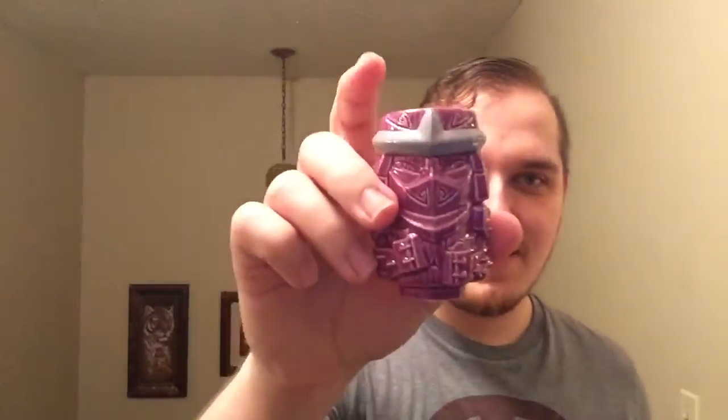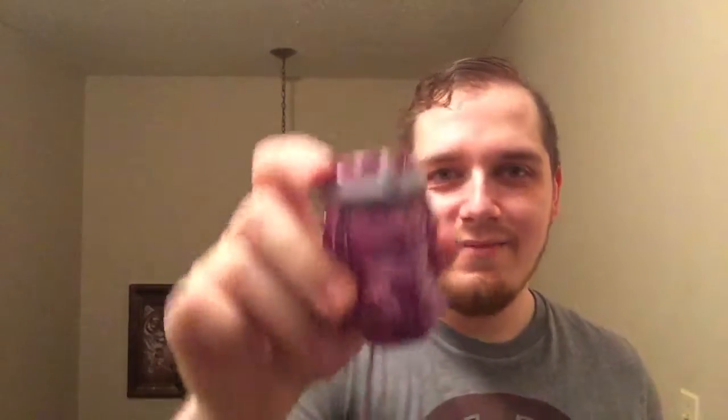I got the Shredder — I could have gotten any one of the others, but there's nothing wrong with the Shredder. This is cool, I like this. It's definitely glass, so if you drop this it might shatter. Sometimes loot crate has some pretty awesome exclusive things — that's why it's always good to subscribe to loot crate.